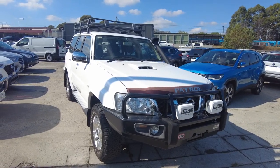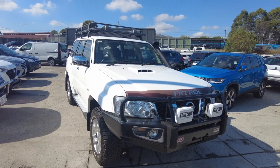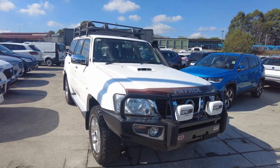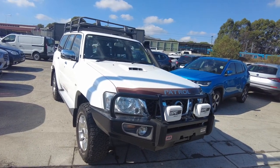Good afternoon ladies and gentlemen, Jesse from Berwick Mitsubishi here, located at 20-32 Kangan Drive Berwick, and today I have the absolute pleasure in showcasing this beautiful 2016 Nissan Patrol ST.